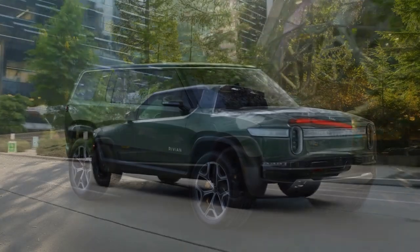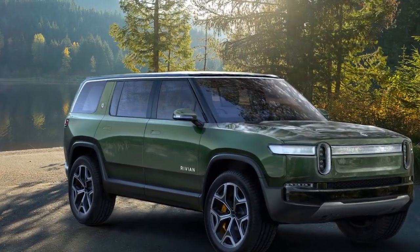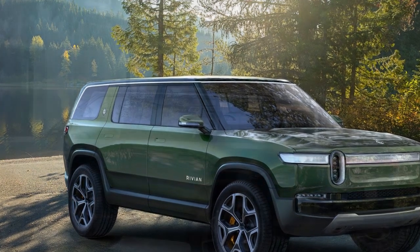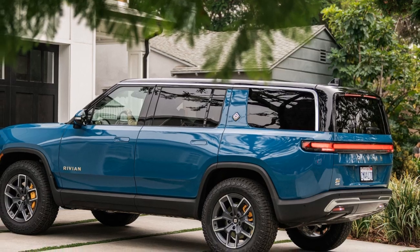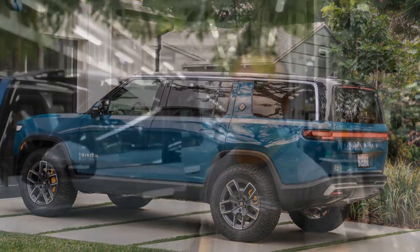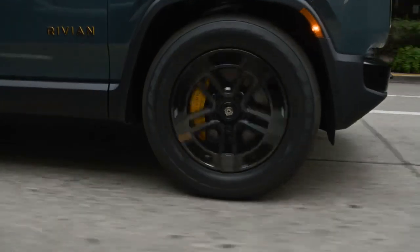Rivian has now unveiled what it calls the second generation of the R1 lineup. We recently tested the 2025 R1S, and while it may not look much different at first glance, it has undergone significant refinement. Rivian is listening to its customers and critics.